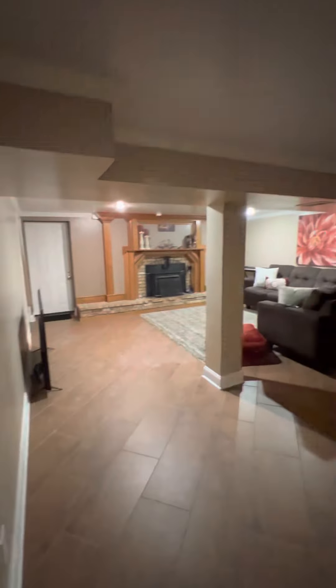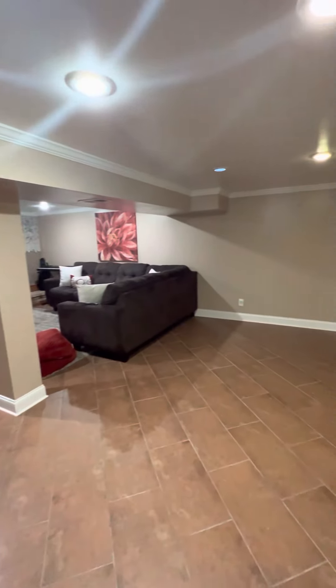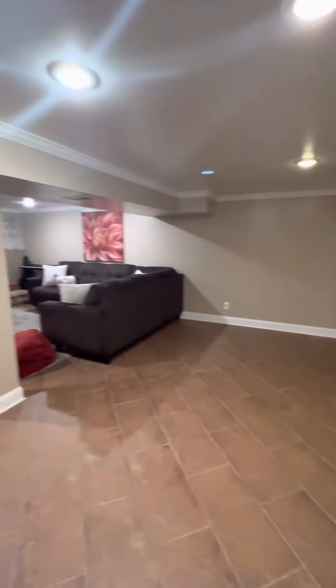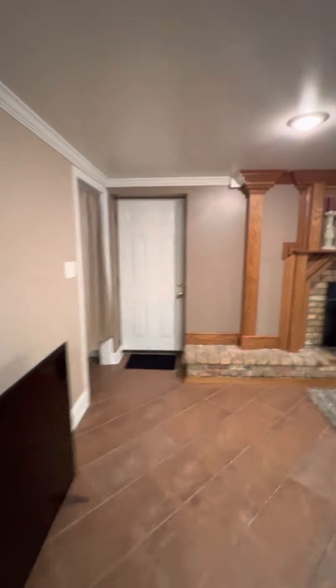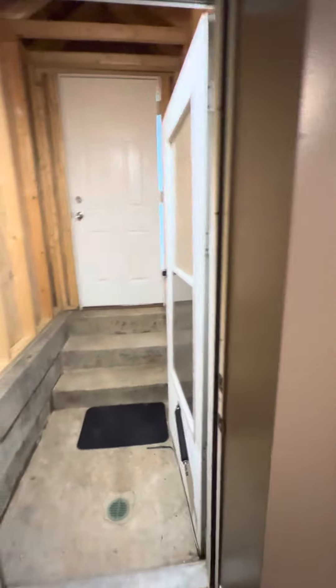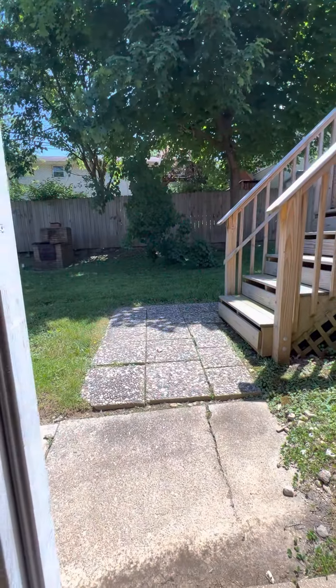Very nice theater area. No funny smells, nothing crazy going on here, no signs of water intrusion — this is all finished space. This is going to be your exit right here, and I believe it's going to go up to the outside. Yes, that goes up to the backyard. You can see there's a floor drain there — pretty rain that'll come in. And that'll lead you out to your backyard.